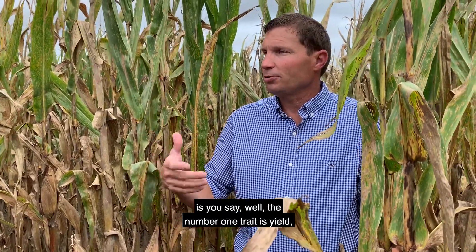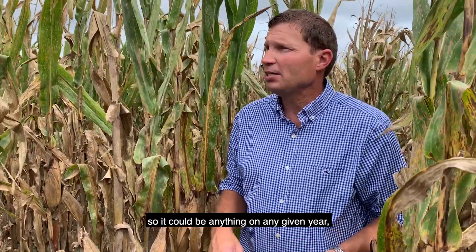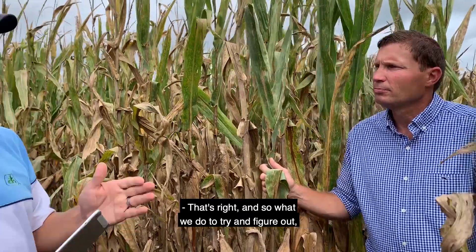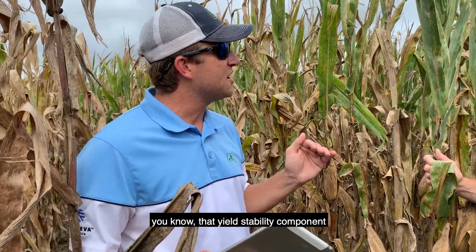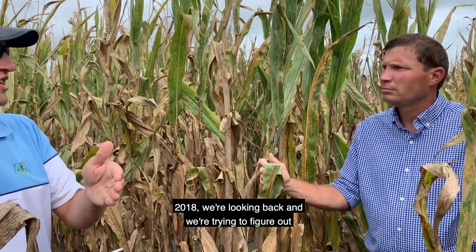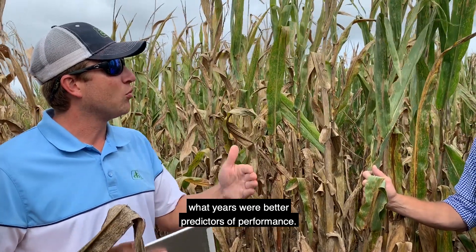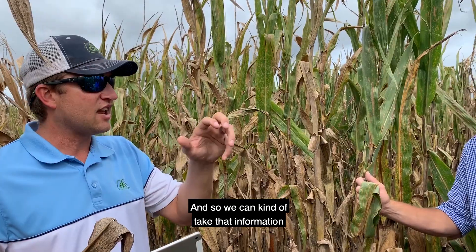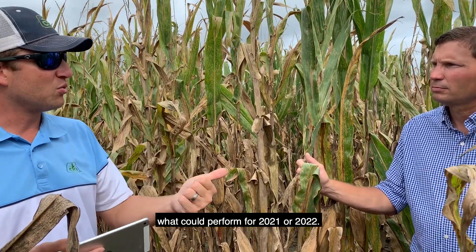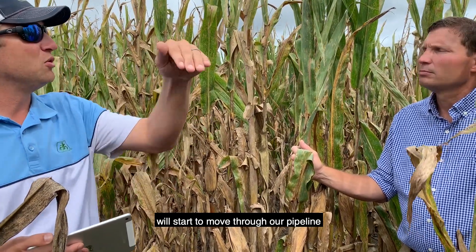The number one trait is yield, but all the variables that go into yield — sometimes standability, sometimes roots — can vary on any given year. All these traits in some way affect yield. To figure out yield stability and harvestable yield, we're not just looking at 2019 or 2018 data; we're looking back to figure out which years were better predictors of performance, so we can use past data to predict what could perform in 2021 or 2022.